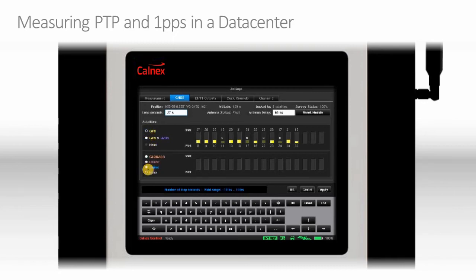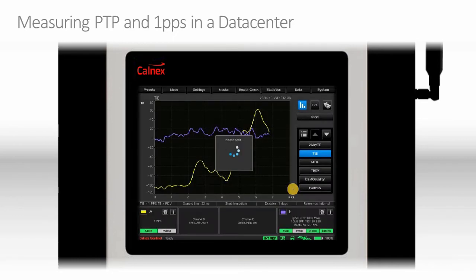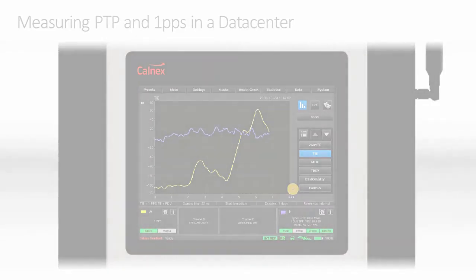For example, you could use GPS and Galileo simultaneously if required. The Sentinel also has an API for automation of synchronization measurements in your test center or datacenter. This allows for control of the instrument, start and stop of measurements, and download of results, which can be analyzed either by the Calnex Analysis Toolkit or by your own analysis software.